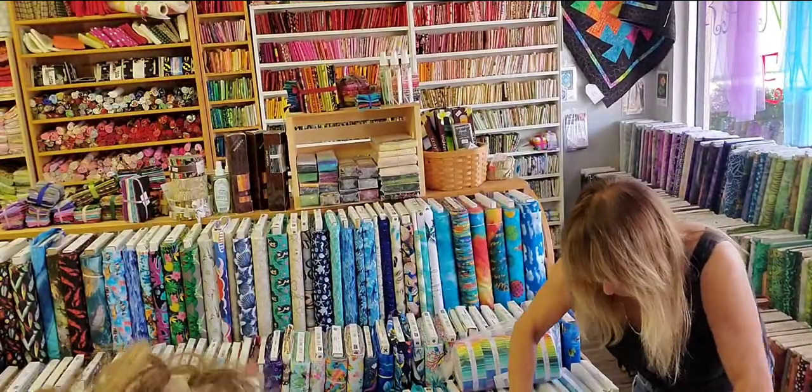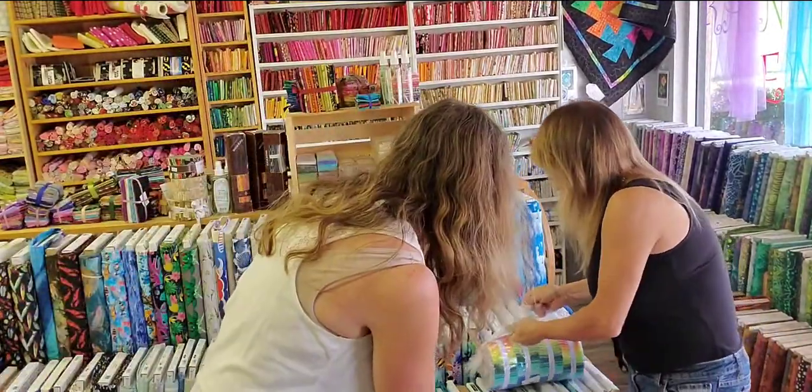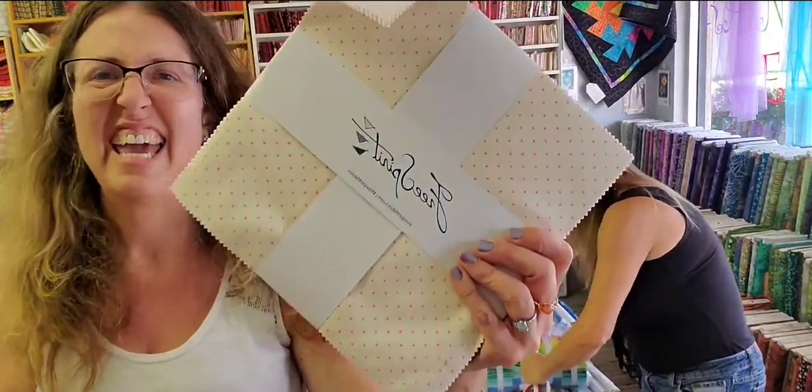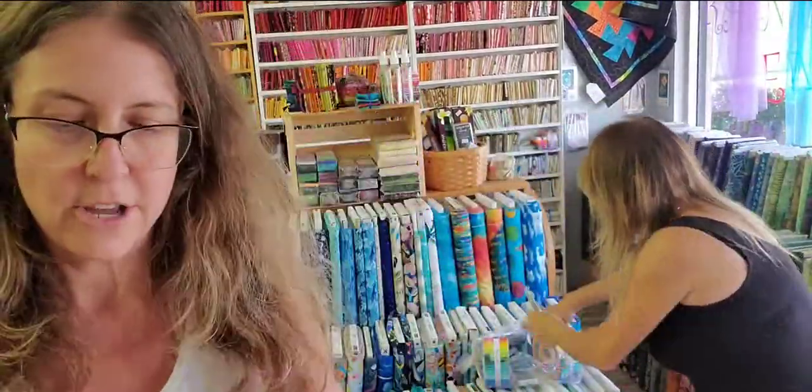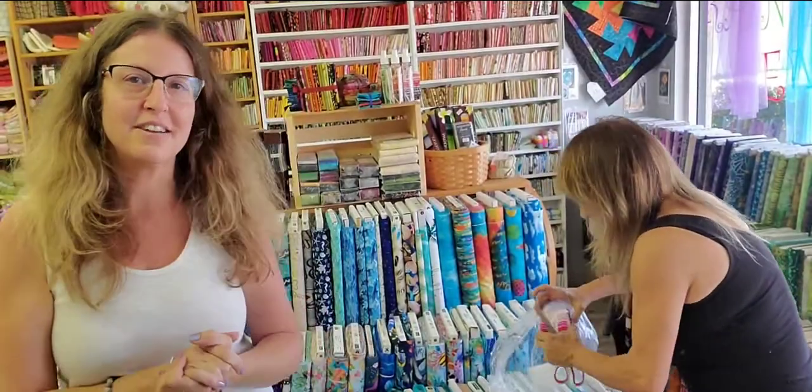And here's Oh Nuts in a different colorway. We also got the tiny coordinates that go with it — we have them in layer cakes. These are the tiny coordinates, and we also have them in jelly rolls. So if you need your Tiny Beast fabrics, give us a call and we'll pre-cut it for you, or come in and see us. Remember, we always ship. Have a great day, bye-bye.